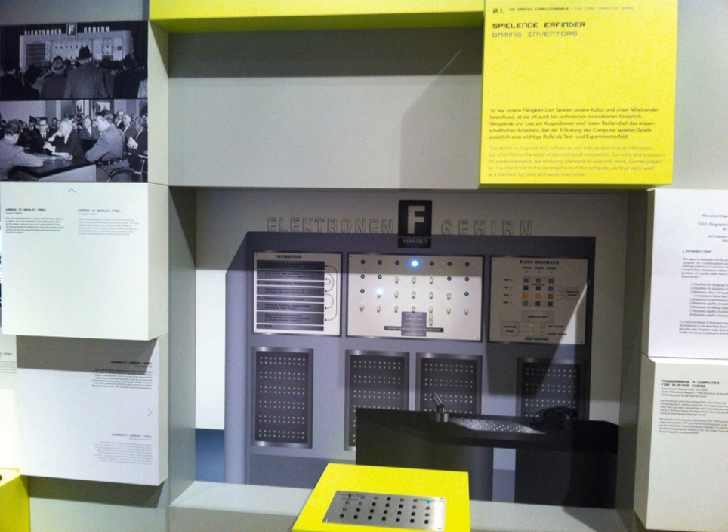The Nimrod, built in the United Kingdom by Ferranti for the 1951 Festival of Britain, was an early computer custom built to play a computer game, one of the first games developed in the early history of video games. The 12-by-9-by-5-foot computer, designed by John Makepeace Bennett and built by engineer Raymond Stewart Williams, allowed exhibition attendees to play a game of Nim against an artificial intelligence.